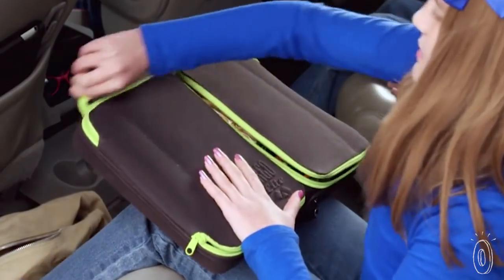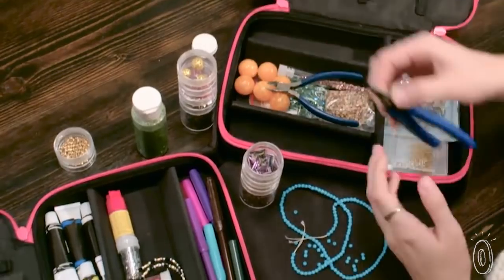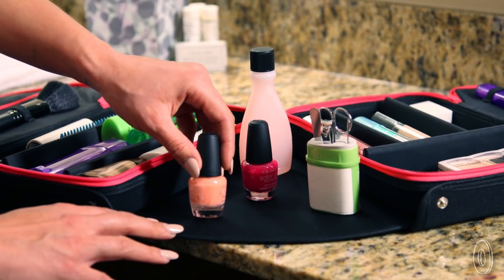And even though it was originally meant for travel, Everything Orgo works well for everyday organizing at home. You can even store craft supplies or pack items for camping trips, and it would make a great organizer for living in a dorm or with roommates.